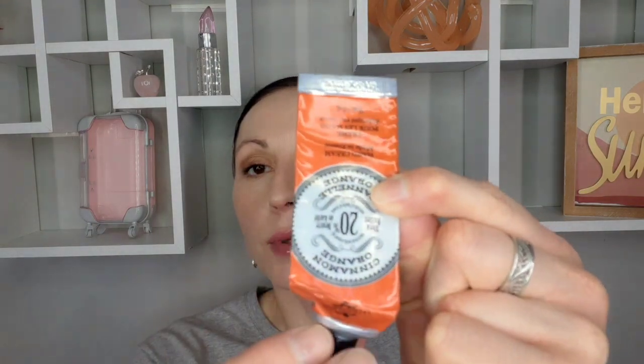A hand cream — I bought it in a three-pack. This particular one is with orange and cinnamon, 20% shea butter, made in France. I also have one in a pink tube that smells like roses and one more in a blue tube. Overall it was a nice thick cream and because of the shea butter it did provide good hydration.